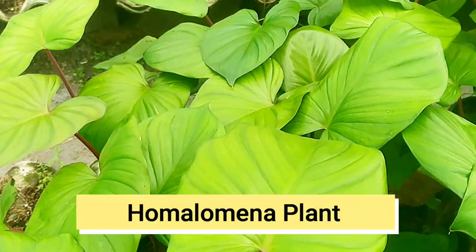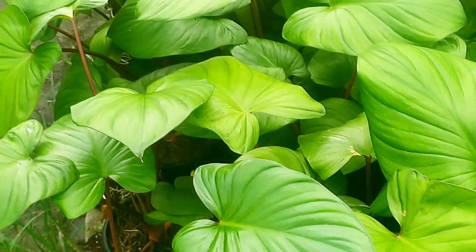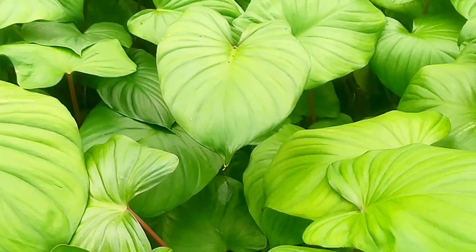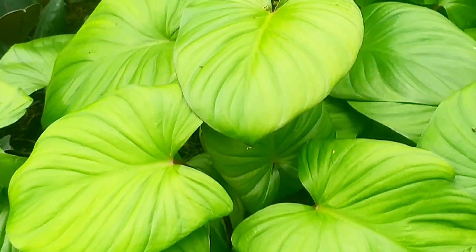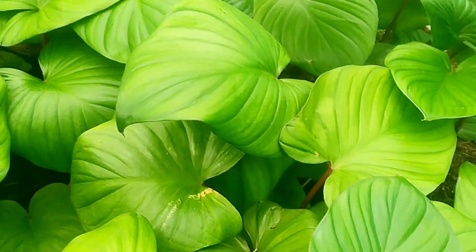Homalomena Plants. Homalomena is a genus of flowering plants within the family Araceae. It makes a good choice for a house plant and does not benefit from windows of natural sunlight.